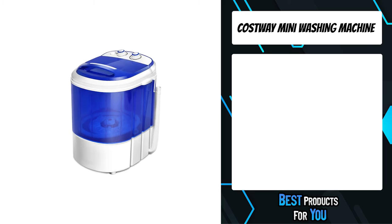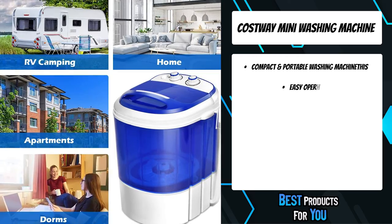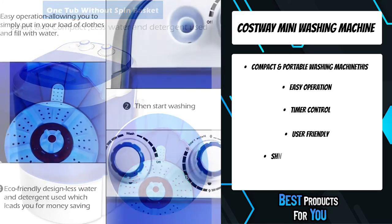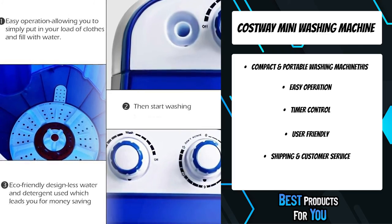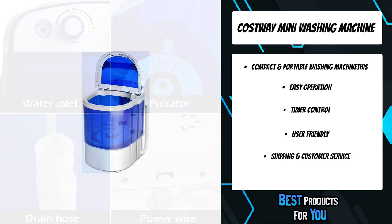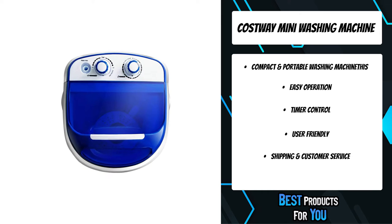The third product on the list is the Costway Mini Washing Machine. This washing machine is portable and compact — perfect for limited spaces such as dorms, apartments, condos, motor homes, RVs, camping, and more. The lightweight design makes it easy to move. Simply put in your load of clothes, fill with water, set the timer, then start washing.